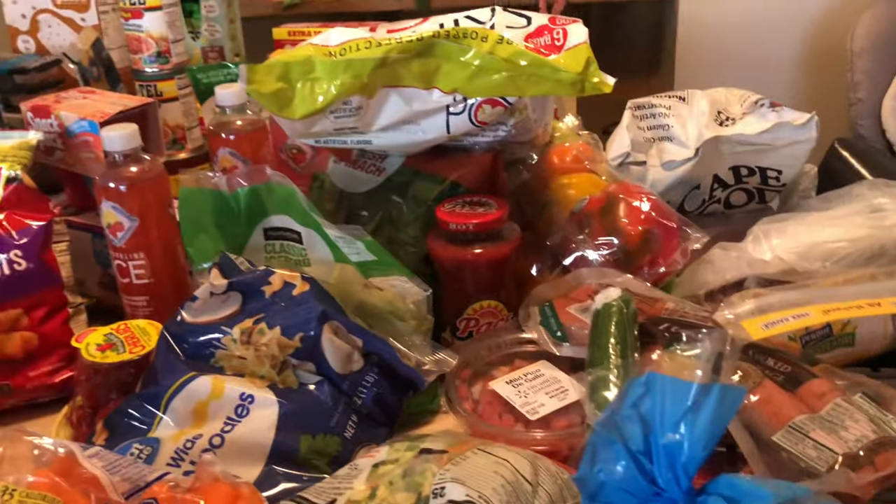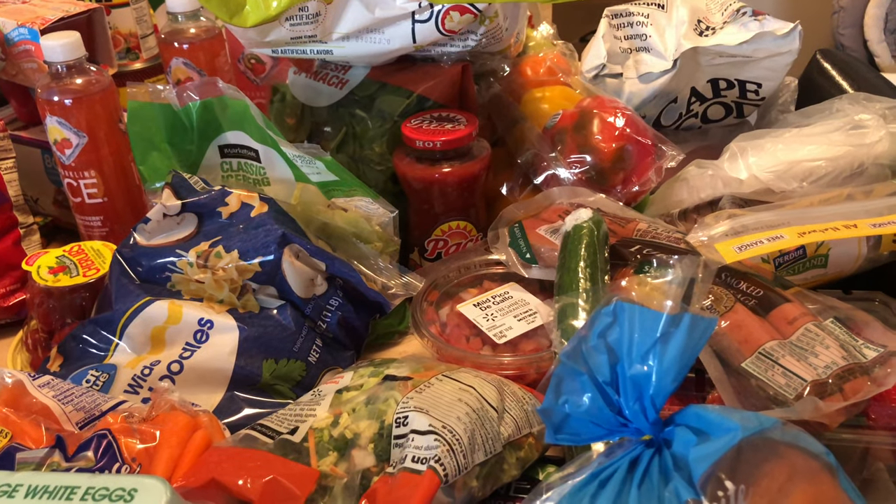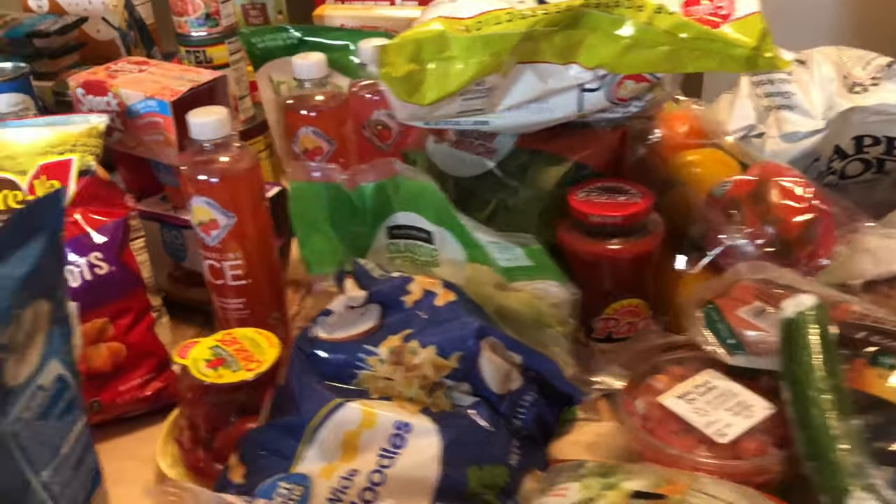And that is my grocery haul. Not everything is WW-friendly because I do have a husband and children who are not on WW, but we pretty much all eat the same — whatever I cook, everyone eats. I spent a total of $189.36. Like I said, this was a rather larger haul because I made sure we used everything up before shopping. Thank you for watching — if you enjoyed this video and want to see more like it, hit the like button, comment, and subscribe.